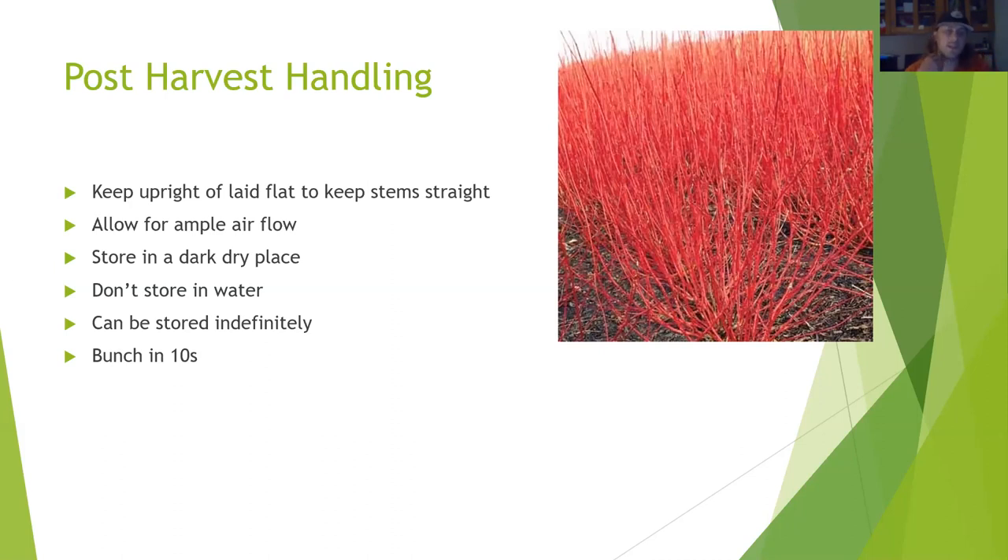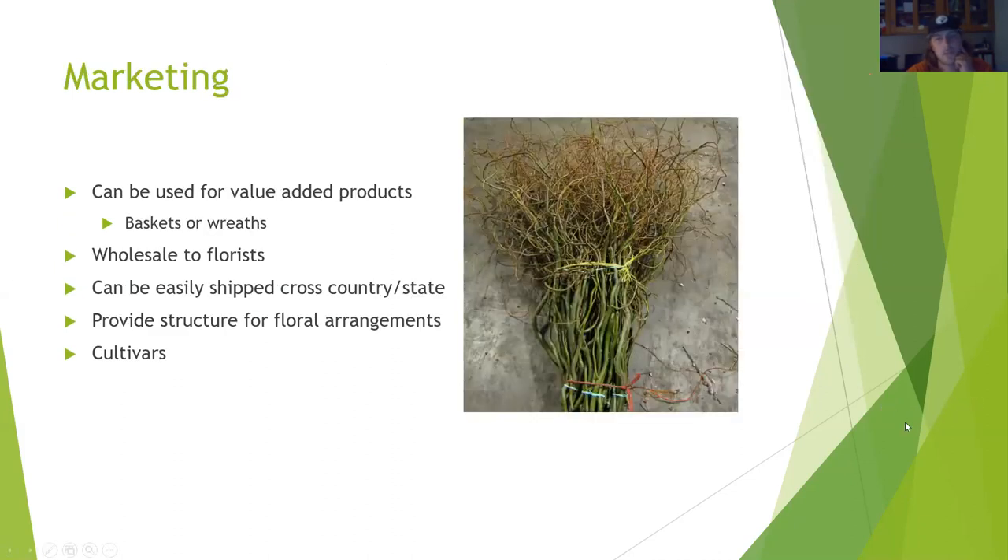The nice thing about woodies—especially red twig dogwood and willows—is that since you're harvesting just the branches and not the foliage, you can store them indefinitely, well over a year. I would also recommend bunching them in tens personally, because they're not super thick and it's a lot easier to deal in tens when working with a florist.